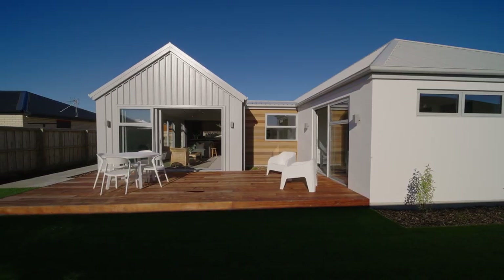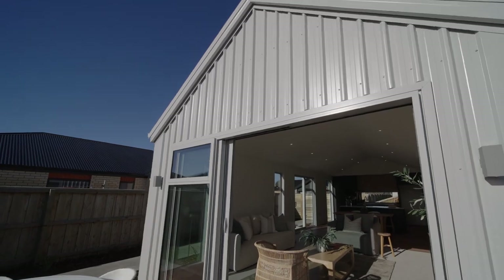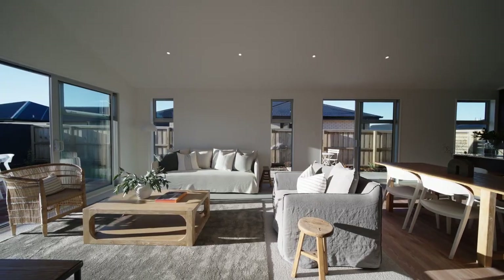Discreetly located within a lane, the home reveals a refined double gable structure complemented by a full spectrum of sophisticated finishes.